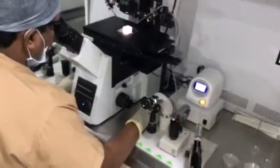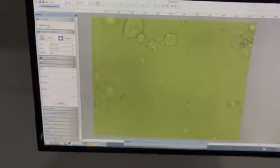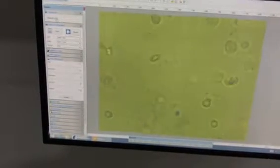You can see the tubules and round spermatids. There are a lot of sperm — immotile. I am trying to see motile sperm. Again immotile sperm, and there are some abnormal sperm. This is all the time — we can look for motile sperm.